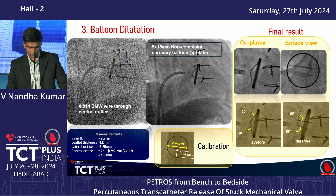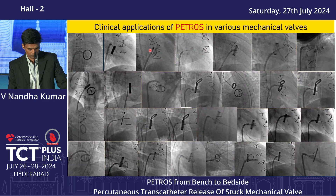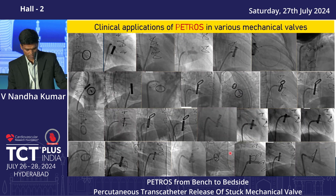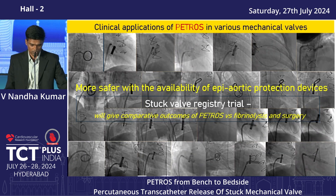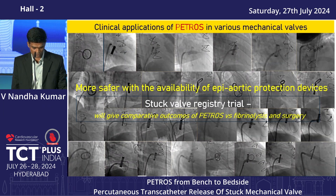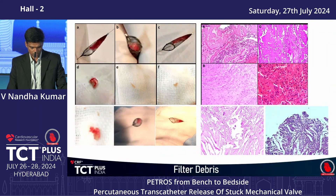Using this concept, various mechanical valves were successfully treated, including the Onyx valve, tilting disc valves, the Chitra valve, and the Medtronic Hall valve — covering essentially all tilting disc and bileaflet valve types. The procedure is expected to be safer with availability of aortic total embolic protection devices. A stuck valve registry single-center trial has been started to compare outcomes against standard of care. Embolic material caught in Spider filters was examined histopathologically, revealing various stages of thrombus and even pannus.